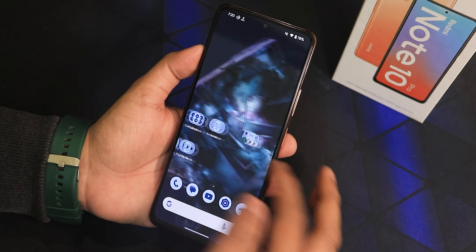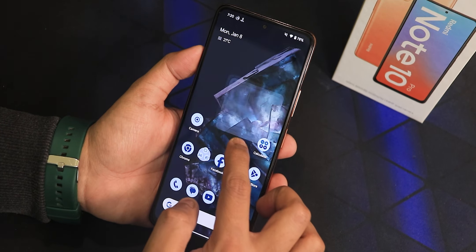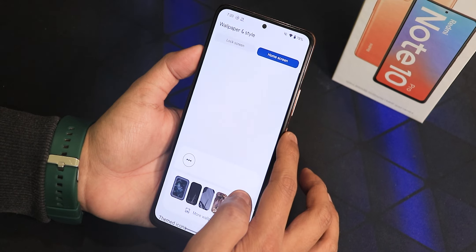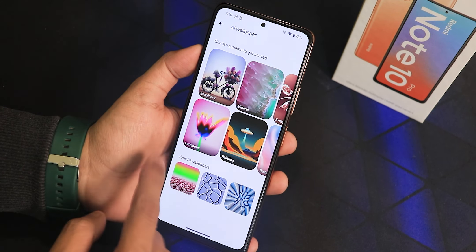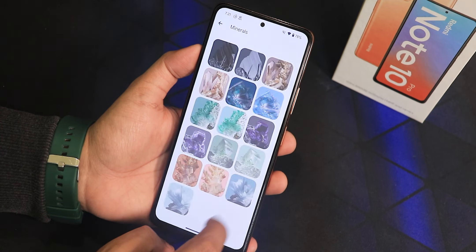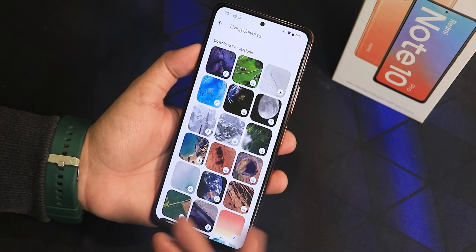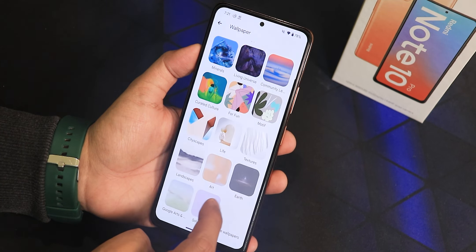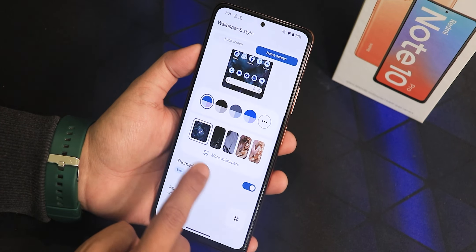The home screen looks great — you can change wallpapers by tapping and holding, and the animation is really smooth. Going into Wallpapers and Styles, under more settings, you get AI wallpapers where you can select whichever you want. There is also a Mineral section and Living Universe section for live wallpapers, which you can download simply from here. We also have a Community lens, so pixel-style wallpapers are available.